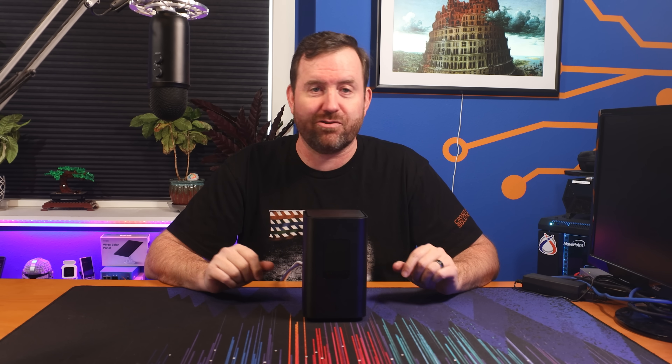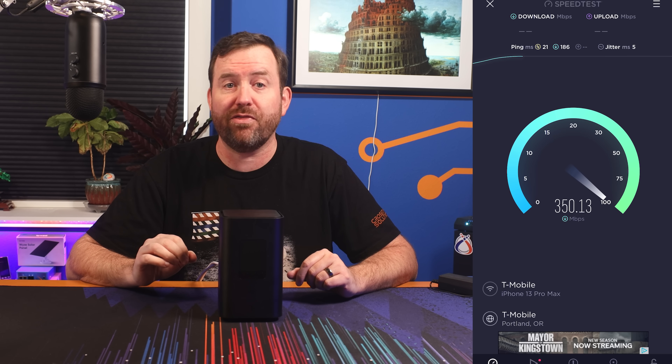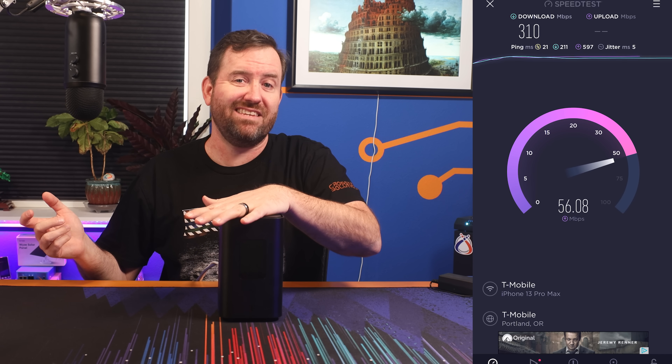So let's hop right into some of the speed testing. Of course, all speed testing is going to be completely anecdotal since there are so many variables — the device running the test, T-Mobile's signal to the 5G network, whatever geographical area you're in, other interference. So take any speed tests with a grain of salt. But in my experience, it actually has been pretty solid. I regularly see daytime speed tests of around 350 megabits per second from my iPhone 14 directly to the wireless on this T-Mobile modem.